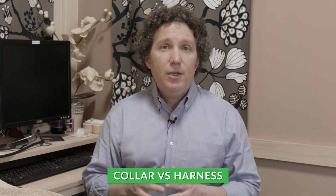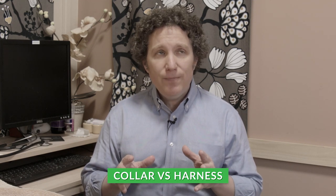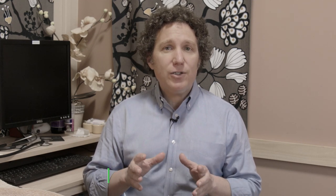Starting with the question of collar versus harness, there are definitely benefits and drawbacks to both. When we think of a collar — pretty much anything that just goes around the neck and the leash clips onto there — the upsides are clearly that they're easy. It's easy to take on and off, and dogs generally don't mind wearing a collar.